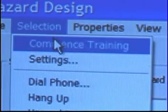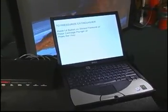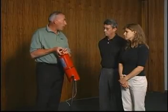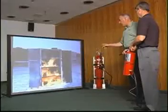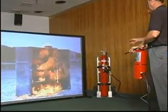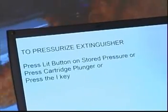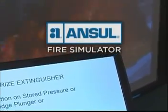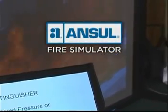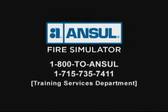Now you're ready to start training with the Ansul Fire Simulator — the most versatile system of its kind. Whether you're training novice operators or keeping your experienced fire brigade in practice, the Ansul Fire Simulator is your alternative to live fire training. Fulfill your fire training needs and get the most innovative fire training system on the market. Make the investment — call an Ansul training representative for your Ansul Fire Simulator.